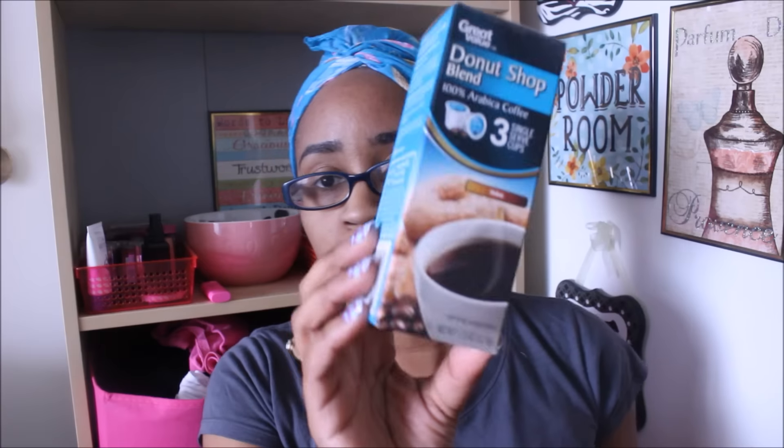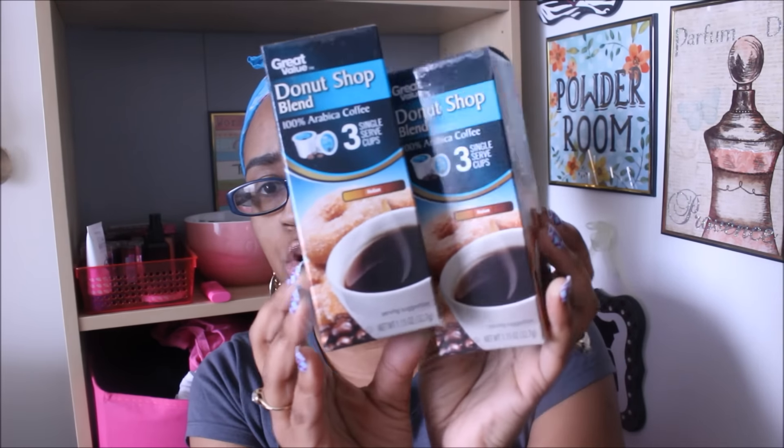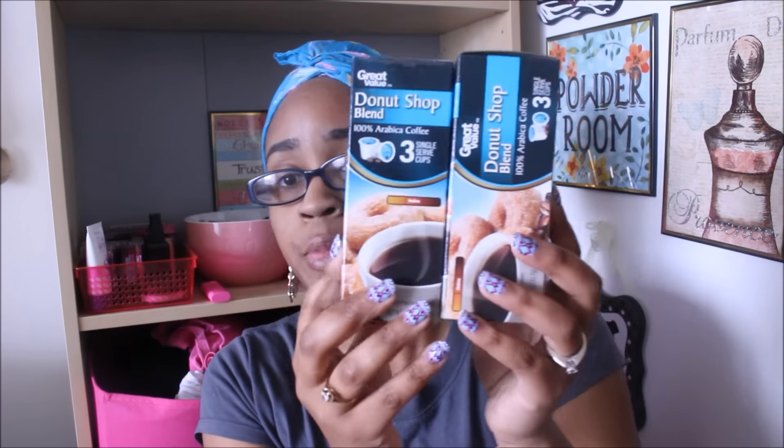I only got a few things from Walmart. This is the Great Value Donut Shop Blend single-serve K-Cups — medium roast. These are really good; they do taste like donuts, which is kind of cool. There are three in each box and I picked up two boxes. These are only 98 cents a piece, so 98 cents for three — a pretty awesome deal.